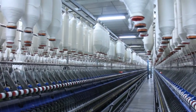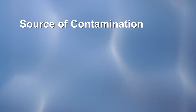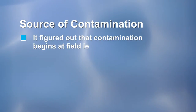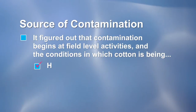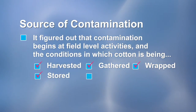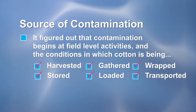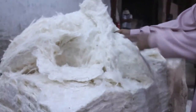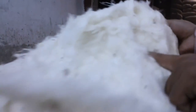Squyer Textiles, since it was set up in 1997, has also meticulously studied the nature, source, and flow of cotton contamination at various stages of its processing. It realized that contamination begins at the cotton field and is determined by the conditions in which cotton is harvested, gathered, wrapped, stowed, loaded, and transported. Another major source of contamination may be at the ginning factory — its working environment and the level of environmental awareness of its workforce. Squyer Textiles identified over time a host of impure substances that creep into the cotton bales.